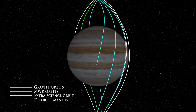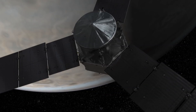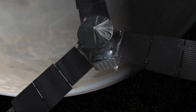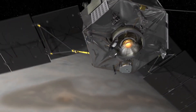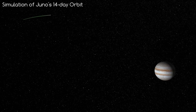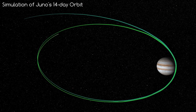Juno will arrive at Jupiter on the 4th of July, where it will adjust its trajectory until it's in a polar orbit around Jupiter — meaning it will orbit around Jupiter's poles. This is one of the most dangerous times of the mission, as the trajectory needs to be just right for the mission to be successful. If everything goes well, it will do two 53-day orbits before performing another burn, bringing the orbits to only 14 days long. At its closest approach to Jupiter, Juno will only be 4,300 km above the Jovian atmosphere.